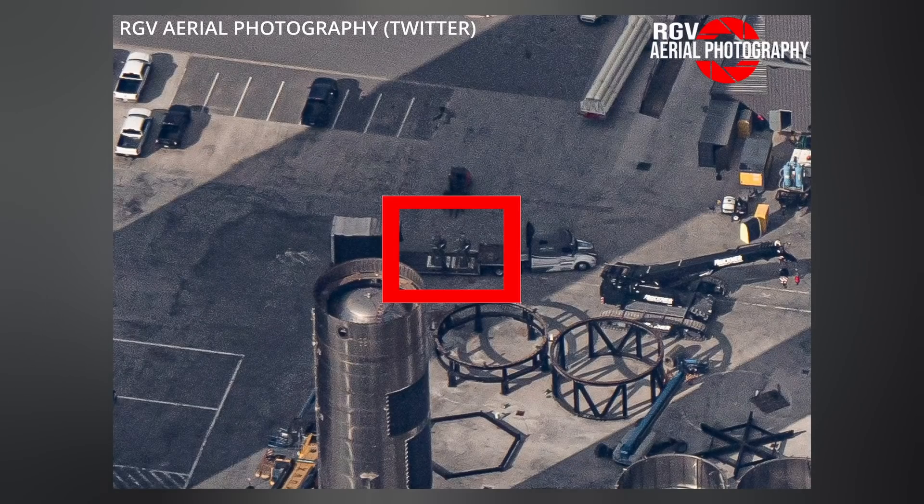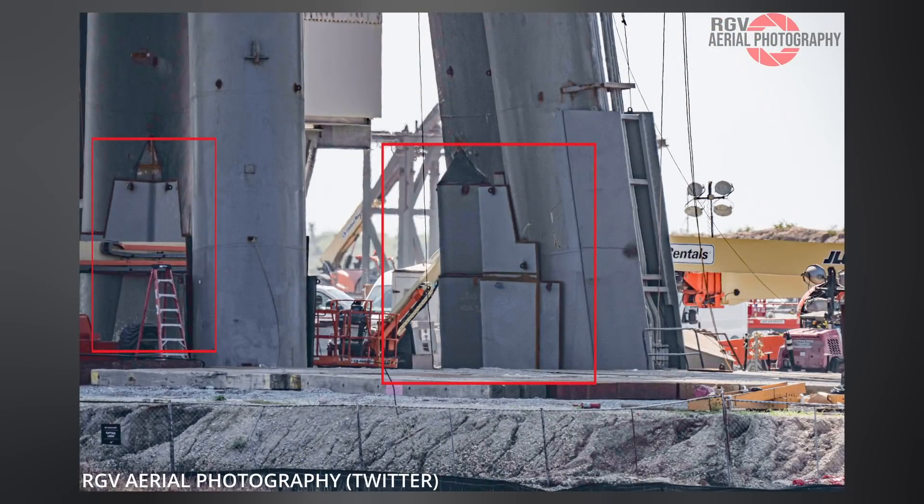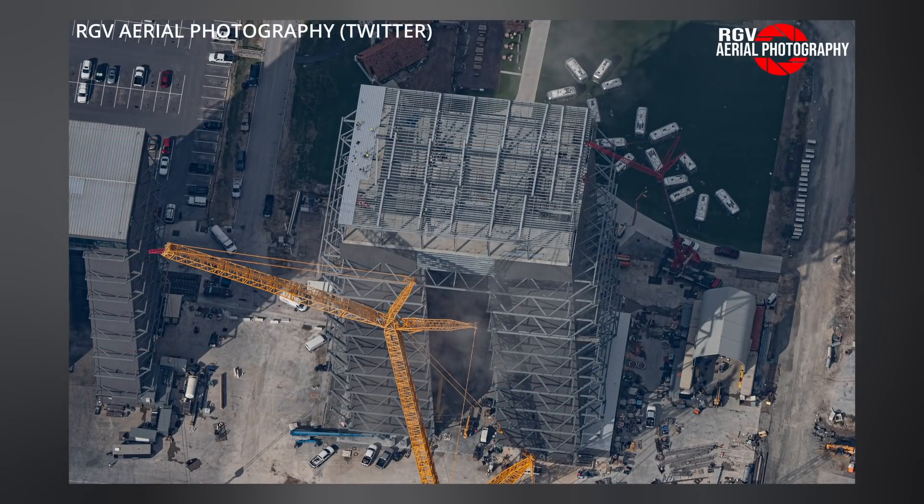RGV Aerial Photography captured more Raptor 2 engines being delivered to the production site, as well as some armored plating on standby for welding to the orbital launch table's legs — you'll probably need them to withstand the heat and debris created from 33 Raptor engines lighting up in close proximity. And the new wide bay is now getting roofed.